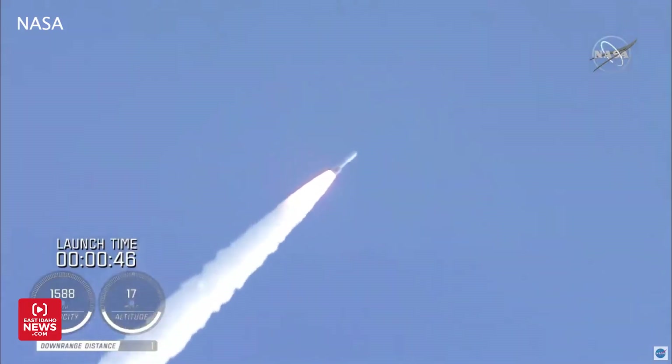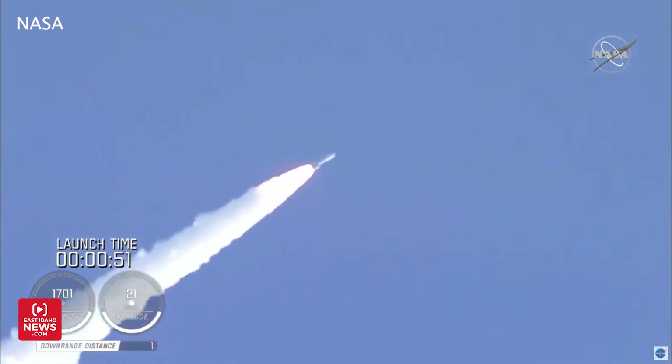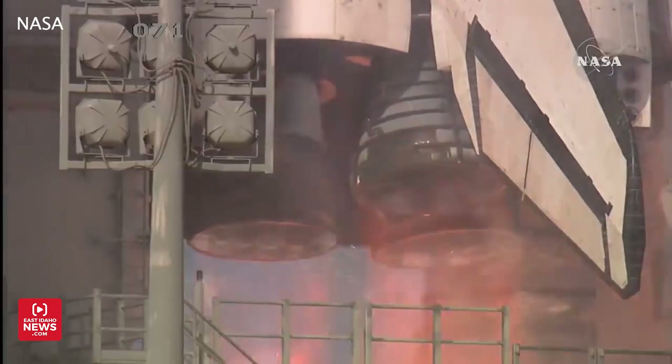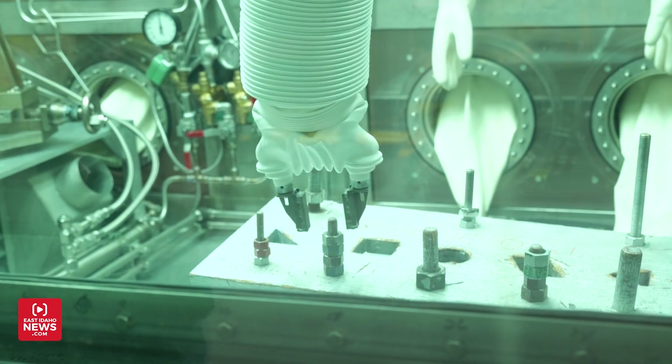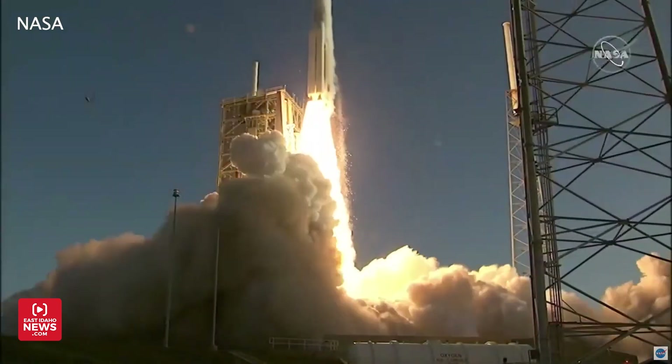Missions that have been happening for decades and will continue being powered for many years to come, because of what's happening here at INL. I'm Nate Eaton, EastIdahoNews.com.